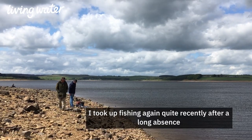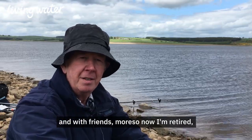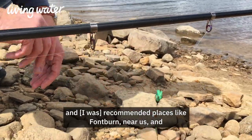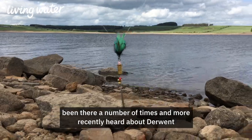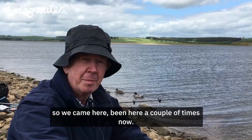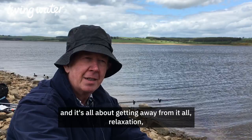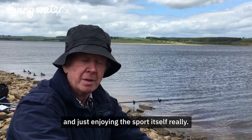We took up fishing again quite recently after a long absence, and with friends — most of them now retired — we were recommended places like Fontburn near us and have been there a number of times. More recently we heard about Derwent. I've been here a couple of times now, quite successful. The fish are very good size and it's all about getting away from it all, relaxation and just enjoying the sport itself.